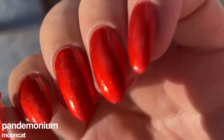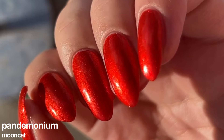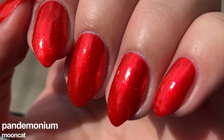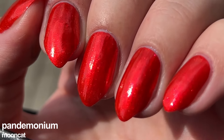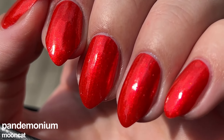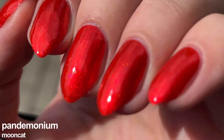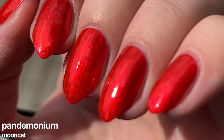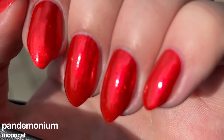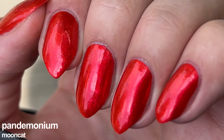I love how Pandemonium is almost a one-coater — a very beautiful formula that glides like butter on the nails. Removal is not too difficult nor problematic at all. I feel like this is the kind of red nail polish a main character would wear because it is so bright and very eye-catching. There is a perfect red lipstick shade for every woman, and Pandemonium is that red lipstick every woman should have, but in a nail polish.